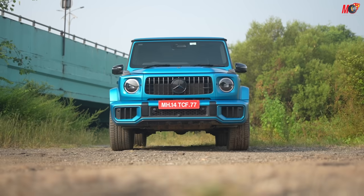India is going to get 120 cars for this year, and one of them is going to be one of them. So let's understand what has changed.